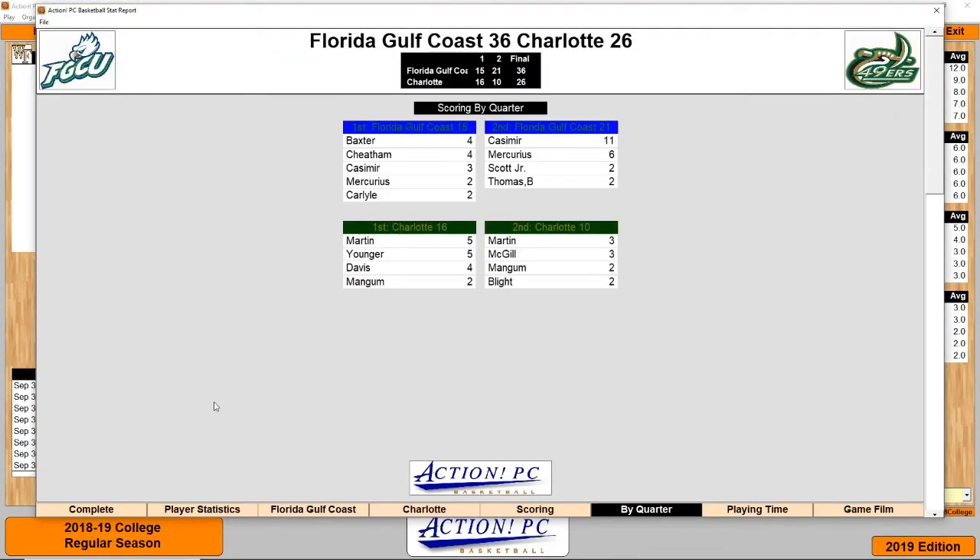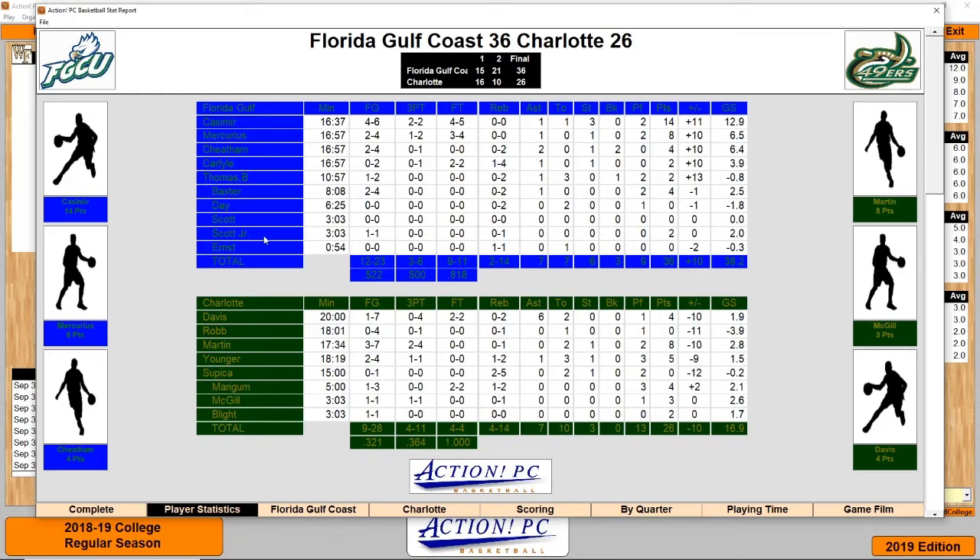The final recap game was between Florida Gulf Coast and Charlotte. Charlotte had a 1-point lead after the first half, but in the second half their offense was not moving as they lost 36-26. Florida Gulf Coast were 12 for 23 from the field, 3 for 6 from three, and 9 for 11 from the free throw line. Leading scorer was Casimir with 14. For Charlotte, 9 for 28 from the field, 4 for 11 from three, and 4 for 4 from the free throw line, with Martin leading with 8.